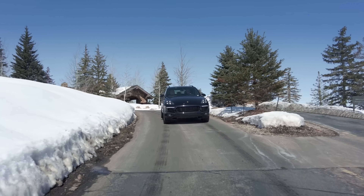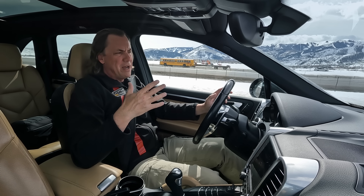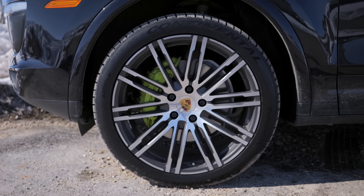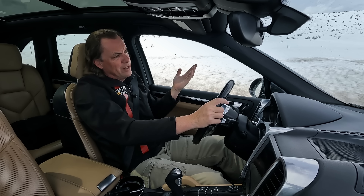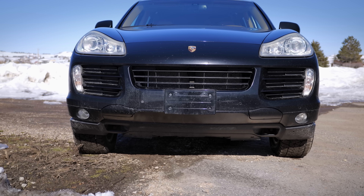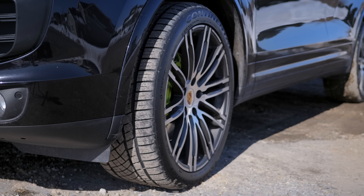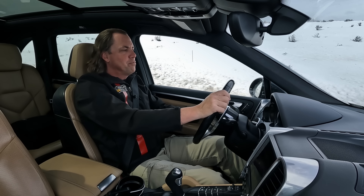When my wife first drove this, she thought it felt heavier — and she's not wrong. It's 400 pounds heavier at 5,400 pounds; our prior one was about 4,950. The hybrid regen means it doesn't coast as easily — when she takes her foot off the gas, it feels heavier because the brakes are offering regen all the time. This has 21-inch wheels with 295-wide tires, frankly too big for a family car, versus the 255s on our prior Cayenne. Paul's Cayman sports car has 265s on the rear — this has 295s all around.